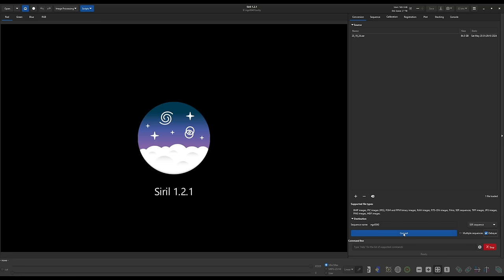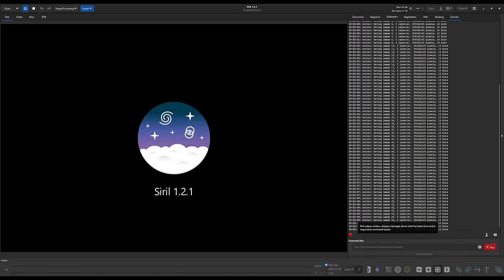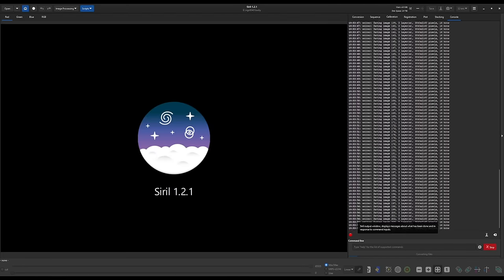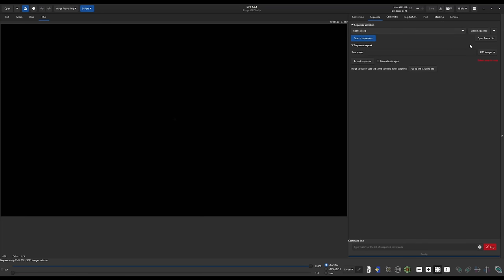With those settings all set, click convert and it will start going. The speed of any of these steps depends on your computer power — I'm using an AMD Ryzen 5950X processor, which is the most important thing here. We have over 5,000 frames so I'll speed up this part of the video. Once done creating the sequence, we click on the sequence tab up here, and it loads the first image in the preview.